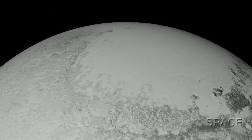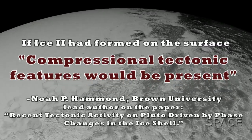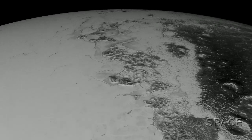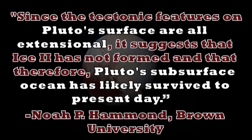According to the research paper's lead author, if Ice II had formed on the surface, compressional tectonic features would be present. But there is no obvious sign of these features from New Horizons imagery. In fact, Hammond says that since the tectonic features on Pluto's surface are all extensional, it suggests that Ice II has not formed, and that therefore Pluto's subsurface ocean has likely survived to present day.